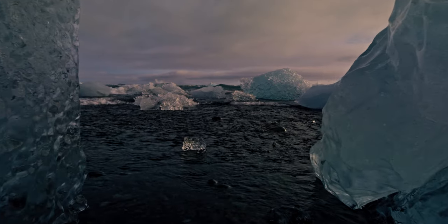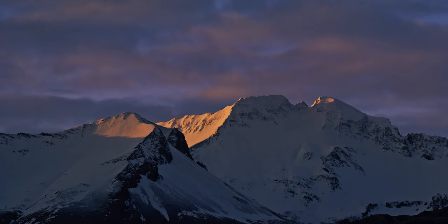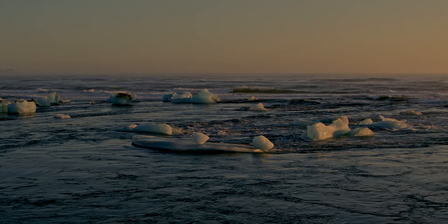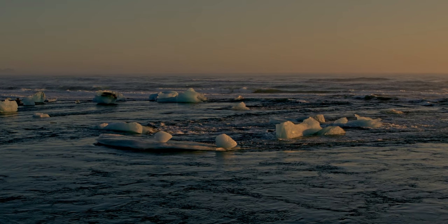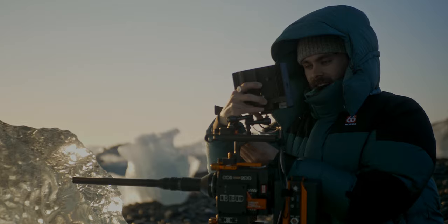The winter solstice — the darkest day of the year. In Iceland, that means just three hours of light. This year, I headed to the south of Iceland to document the solstice with my friends from Ignite Digi.